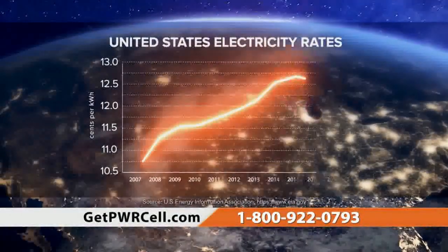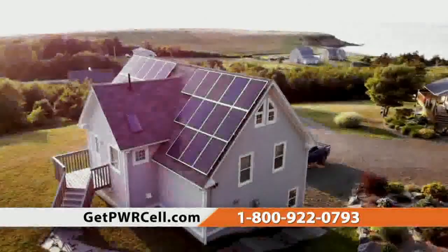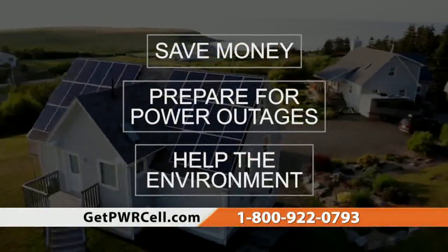Rising energy costs are frustrating. Electricity rates continue to increase and there's no relief in sight. It's also smart to prepare for power outages that can leave you in the dark. You need a solution that will help you save money, prepare for power outages, and help the environment.